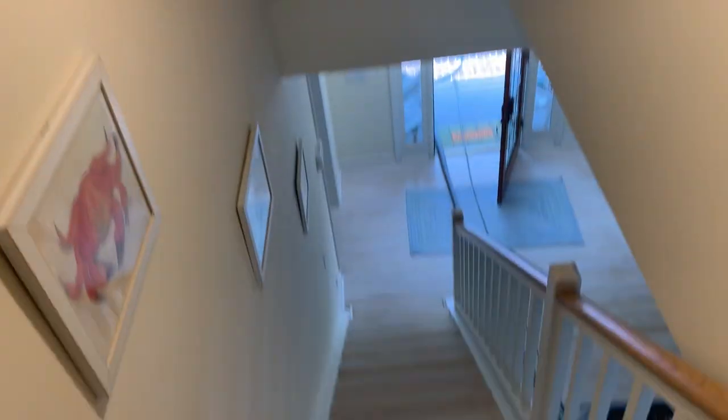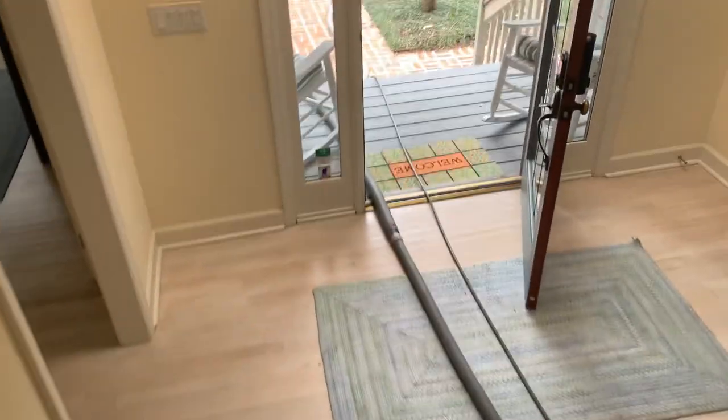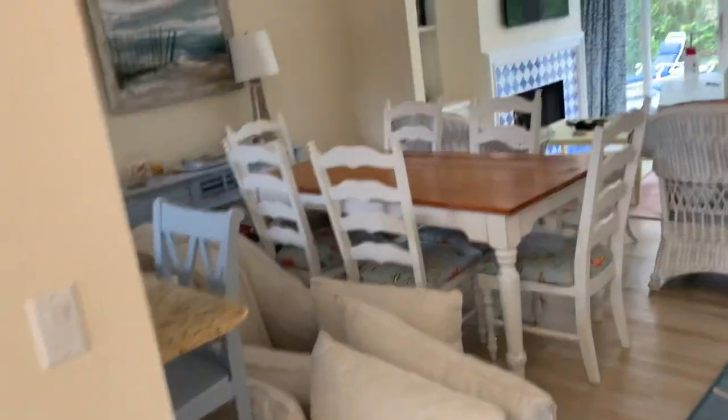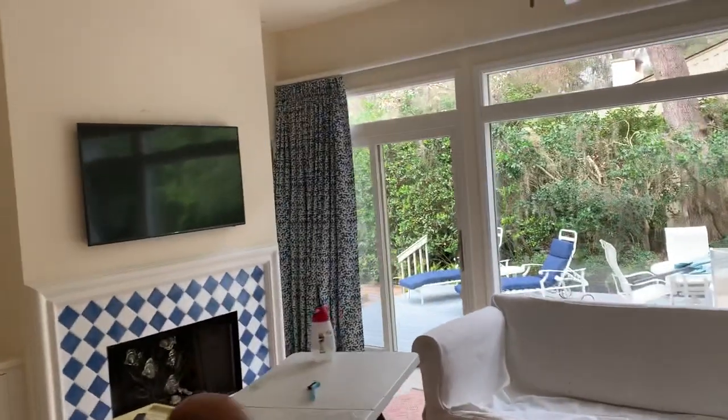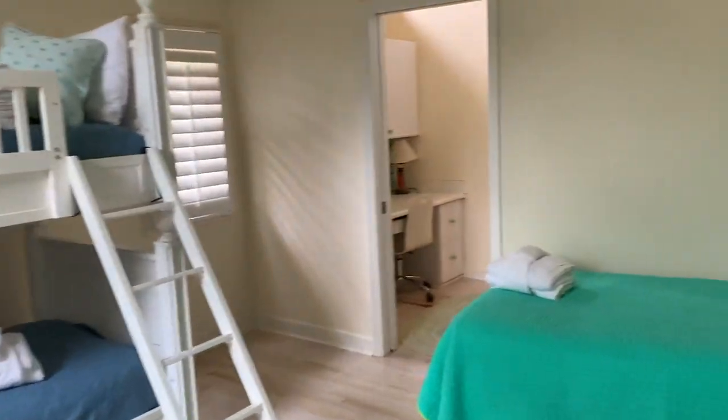Now we're going to go into the noise, so I apologize. I'll show you the living area and then two more bedrooms. Going back down the stairs, you've got a dining table here, and then this is the living area with a fireplace. This is a nice bunk room with three beds, a TV, and a little workspace type area, plus a nice big closet.